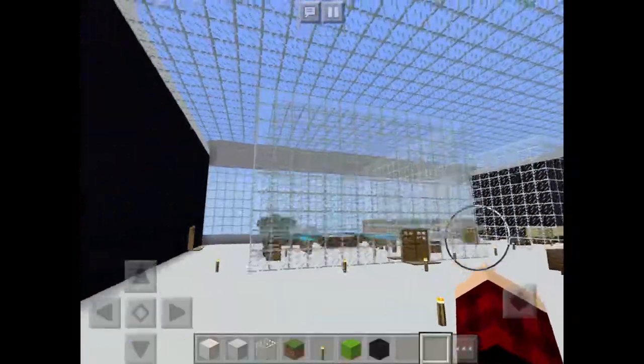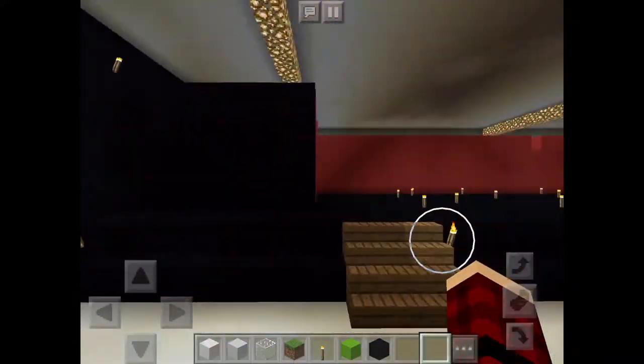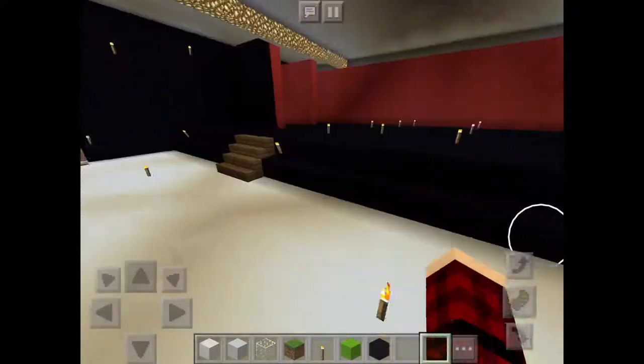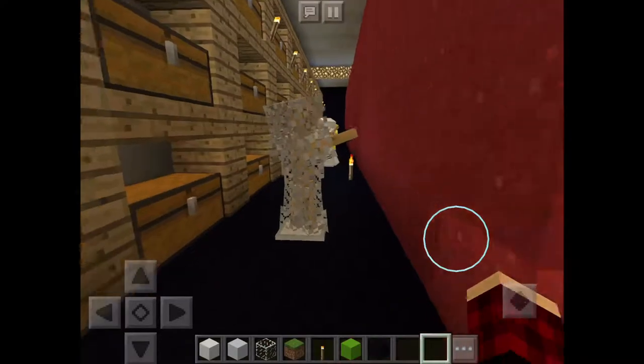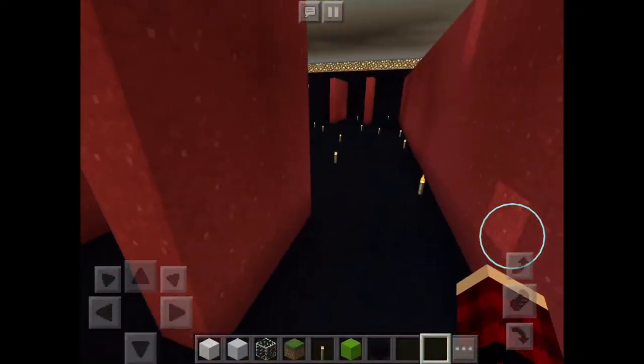Up here are some of the classes. This is the stage. Back here is backstage with costumes and stuff.